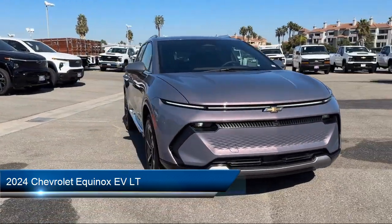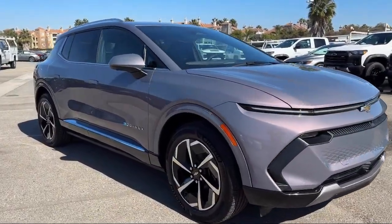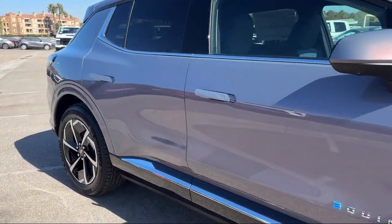It comes equipped with premium synthetic seats, smart device integration, LT preferred equipment group, navigation, and remote trunk release.